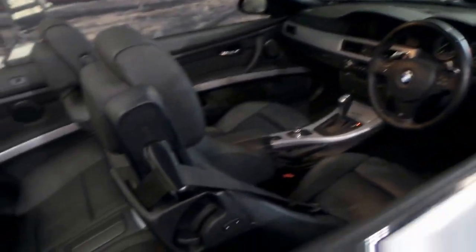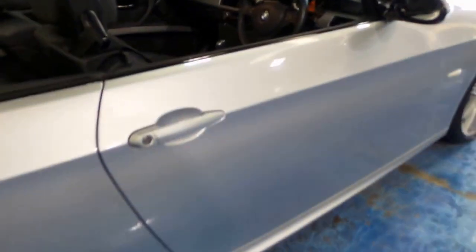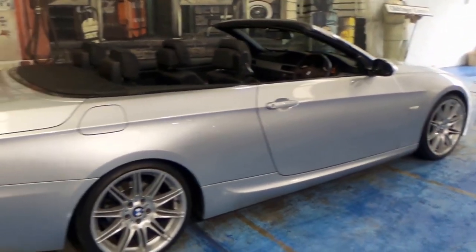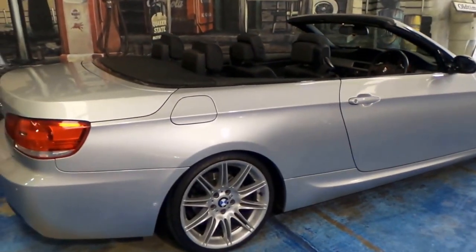We're starting to see this model with over 200,000 kilometres, so 64,000 is very low. The M Sport came with these beautiful M Sport wheels.